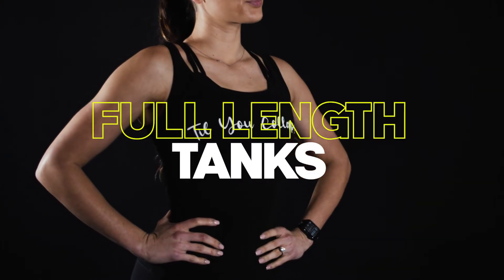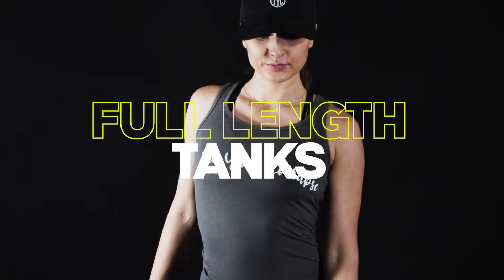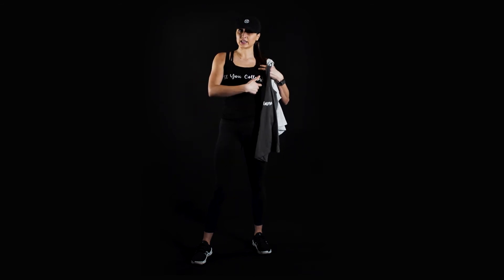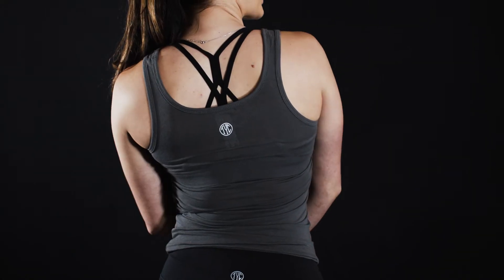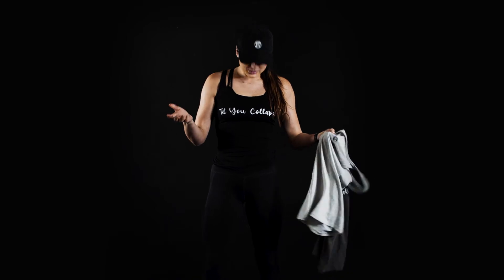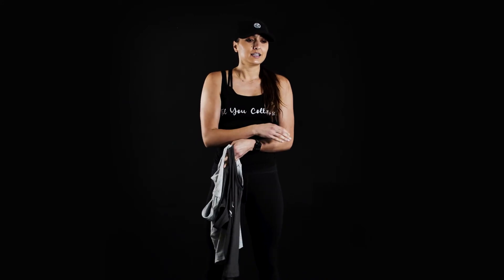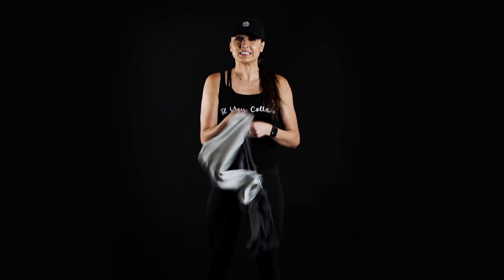Our final tank tops are our full-length tanks for ladies who want that full coverage. We have three different colors: black, dark gray, and light gray. All of them have 'Till You Collapse' with really beautiful writing on the front, and our beautiful logo on the back. These are just super, super soft. Not only can you wear them in the gym, you can wear them in real life, sleeping, never take them off — so that's why you're going to need all of them.